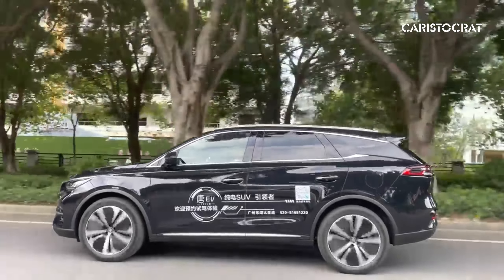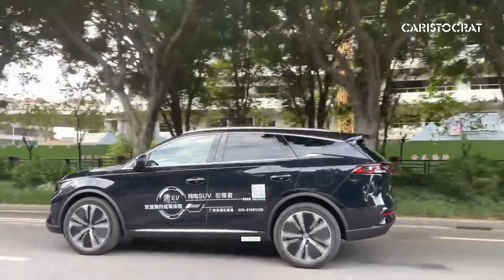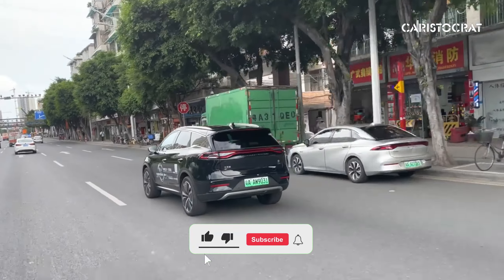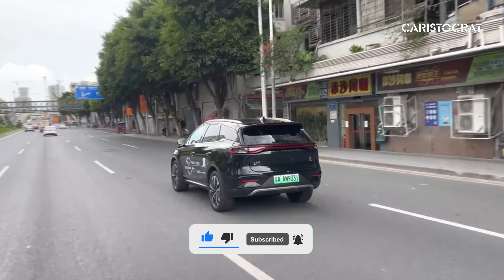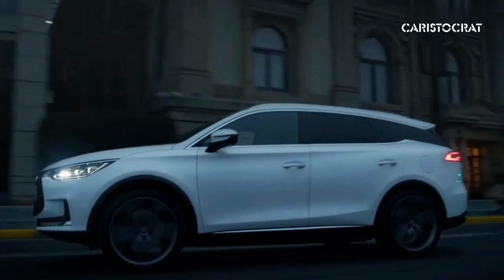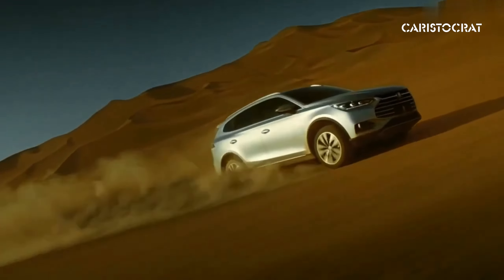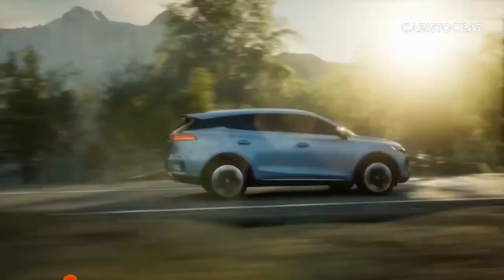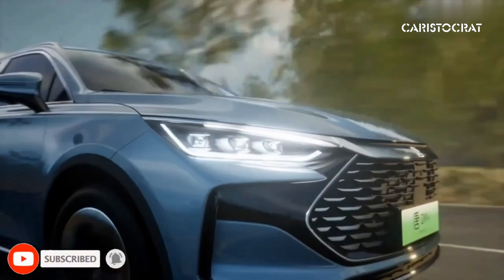Welcome to the future of transportation with the BYD Tang 2024 electric car. In this groundbreaking video, we dive deep into the world of electric mobility as we unveil the revolutionary BYD Tang 2024. Dive into the sleek design and cutting-edge technology of the BYD Tang electric, where innovation meets performance seamlessly.